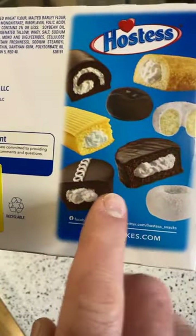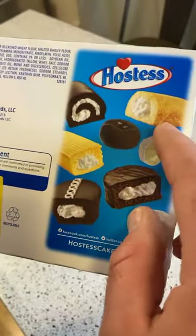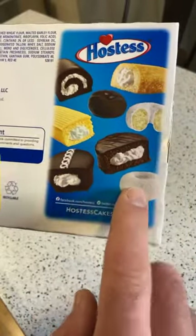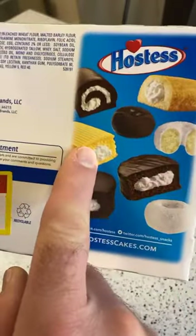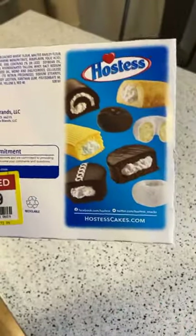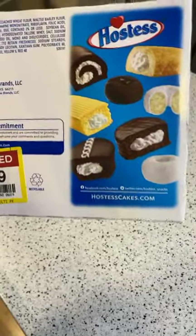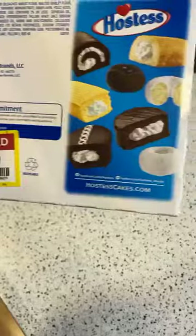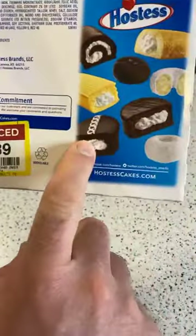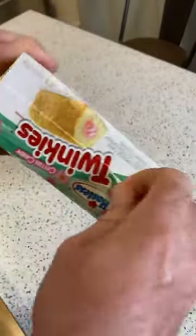This is the Hostess lineup. Some people said their favorites were snowballs. You've got the Twinkies, the cupcakes — these are my favorites — those are called Ding Dongs, you have the donuts, and I think that's a Zinger right there. But my favorite is the cupcake, hands down. I don't think there's any comparison. That's my opinion. Let's open up and see what's inside.